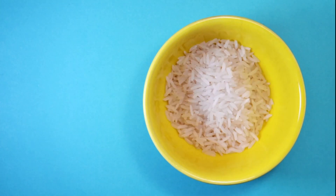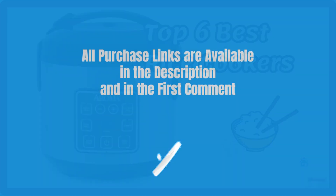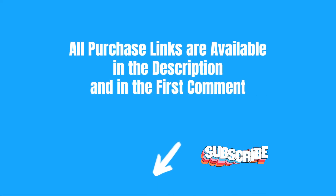Welcome to BlueMay. Today: Top 6 Best Budget Rice Cookers for You and Your Family. All purchase links are available in the description and in the first comment.